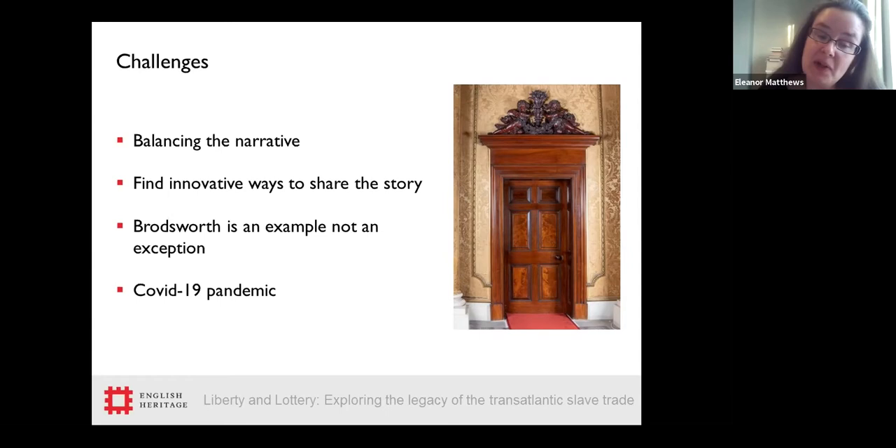Another challenge is that Broadsworth is not unique — many country houses were built using money from the transatlantic slave trade — and we wanted to tell a global story using Broadsworth as an example rather than an exception, while still allowing people to enjoy their visit. Finally, the Covid-19 pandemic meant the hall hadn't yet reopened and we didn't know when it would. We had to design the exhibition flexibly and utilise the garden as an exhibition space as well as the hall. The result is an exhibition spread across both hall and gardens, which unifies the story across the whole site.